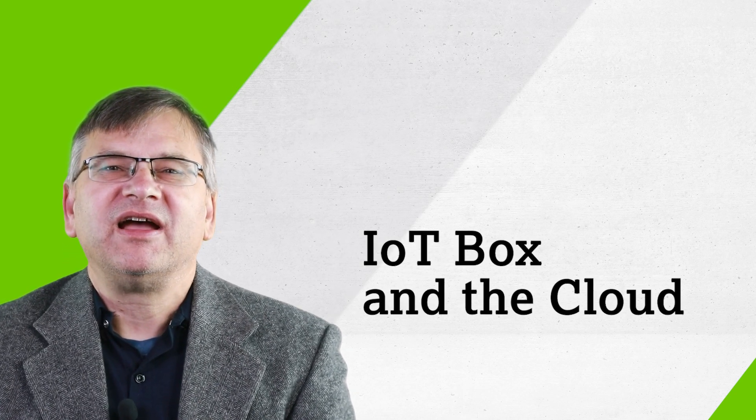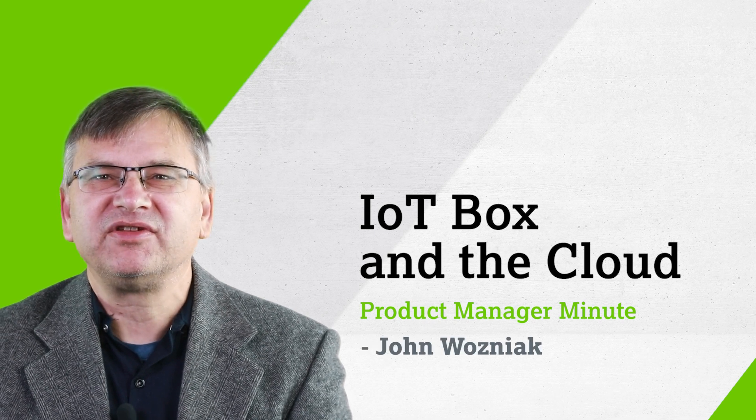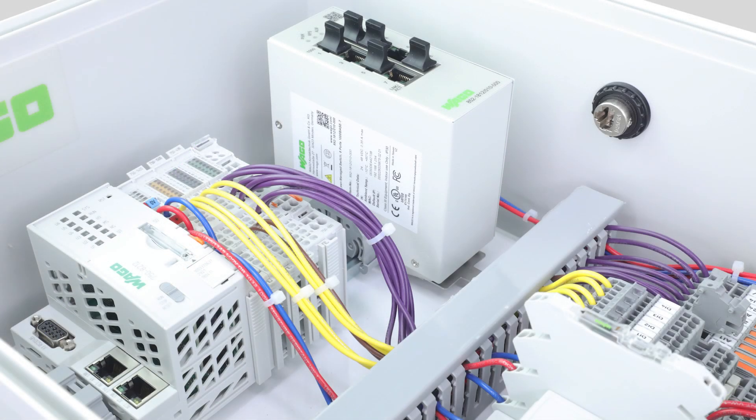Welcome to the Product Manager Minute. I'm John Wozniak, the Product Manager for Automation Digital Products here at WAGO. Today we're talking about the WAGO Compact Controller IoT Box.